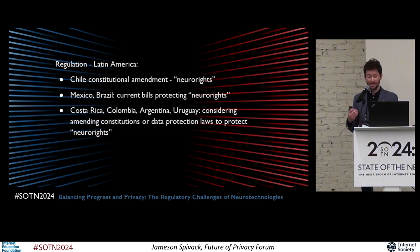Outside of the US, Latin America has seen a surge of interest in protecting an emerging collection of alleged rights called neuro rights, which includes the right to mental privacy. In 2021, Chile became the first country to incorporate neuro rights into its constitution, requiring that any technological development affecting mental integrity should be explicitly authorized by law. Other countries in the region are following in Chile's footsteps, with Mexico and Brazil in particular introducing bills in their current legislative sessions that protect people's neuro rights. There's also legislative interest in Costa Rica, Colombia, Argentina, and Uruguay in amending their constitution or data protection laws to protect neuro rights.